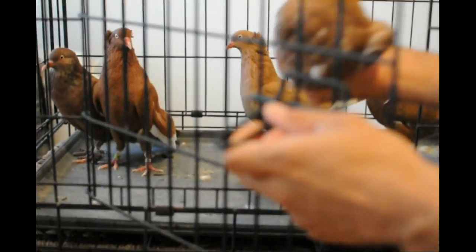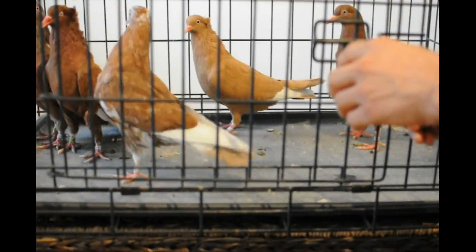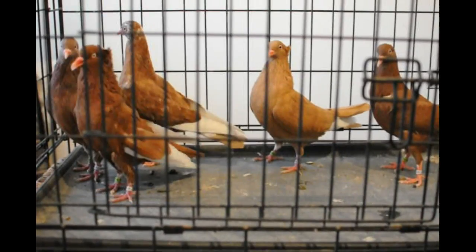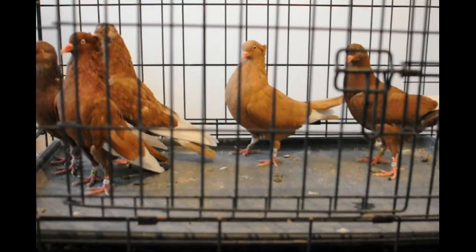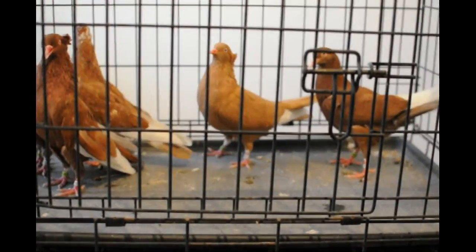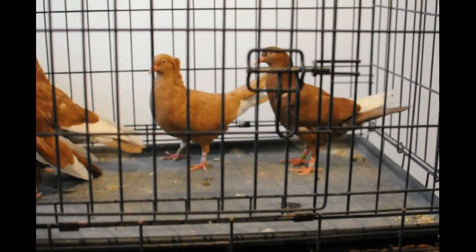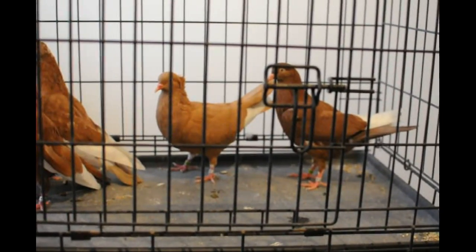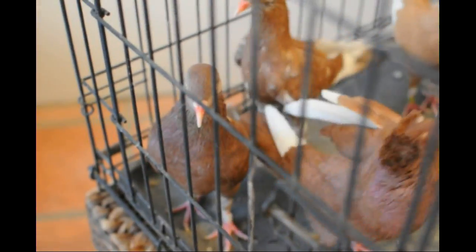We talked about recessive red being epistatic — it masks over everything. However, with grizzle, if you do have a grizzle, it turns a recessive red into a red mottle like you see a lot with tipplers and such. There are also red white sides like the Danish high flyers and things such as that. Also, the almond gene turns recessive reds into what they call D-Royce, where they're red with some black flesh showing through.